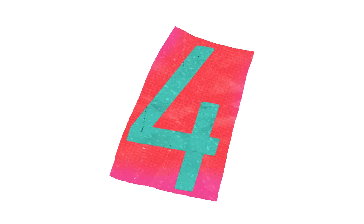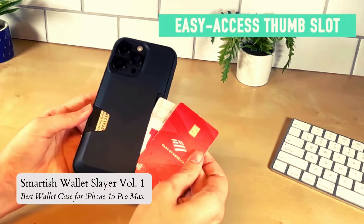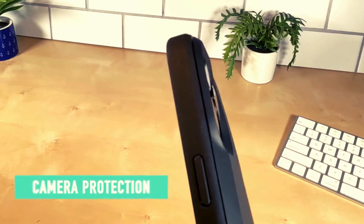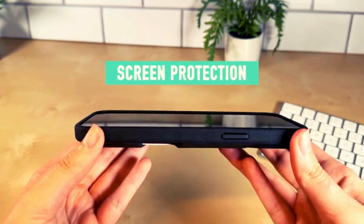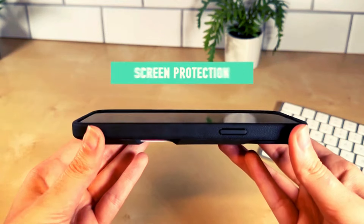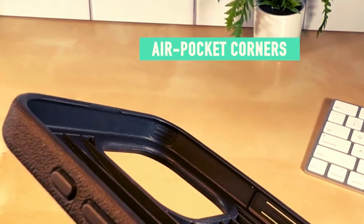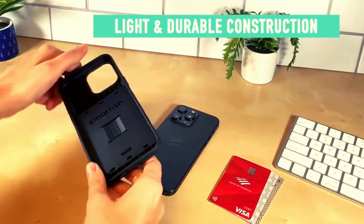Number 4: Smartish Wallet Slayer Volume 1. The Smartish iPhone 15 Pro Max Wallet Case Wallet Slayer Volume 1 is a slim and protective solution with a convenient card and cash holder. It offers drop-tested protection with air pocket corners and raised edges to safeguard against impacts and scratches.